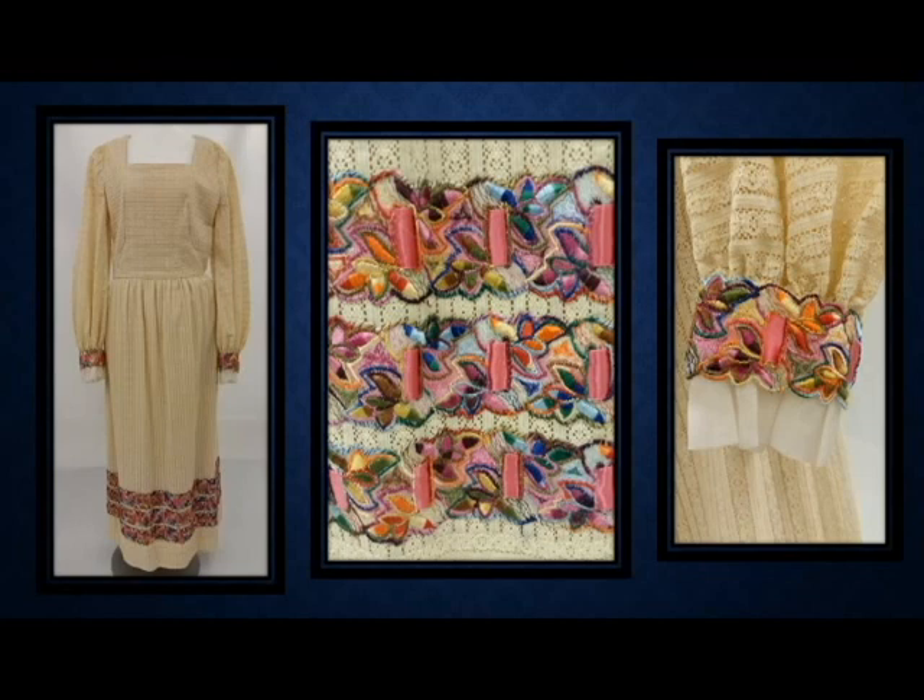Our next slide is a recent acquisition to the archives, lovingly named the Hippie Dippie Wedding Dress by the owner. This is an early 1970s — 1972 — wedding dress made by the bride's mother in Tuscaloosa, Alabama. According to our donor, she and her mother argued continuously over the dress, and per 1970s fashion, she refused to have her hair done at the hairdresser's — she wanted wild hair and a Hippie Dippie dress for her wedding.